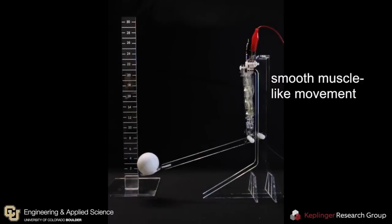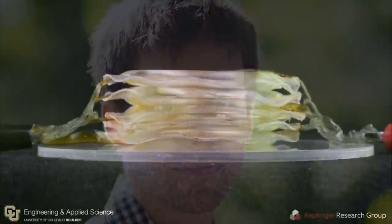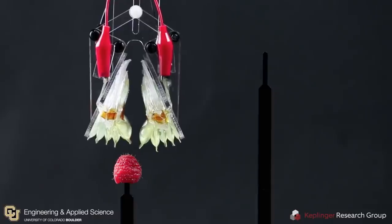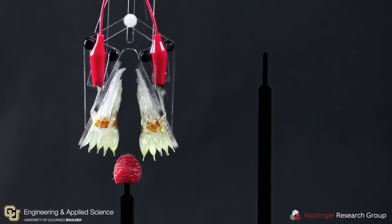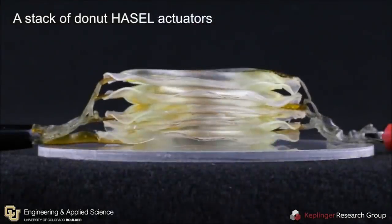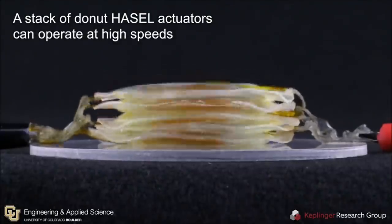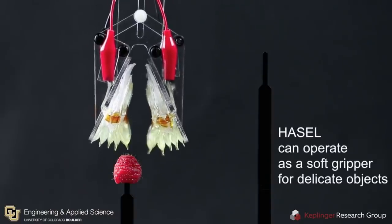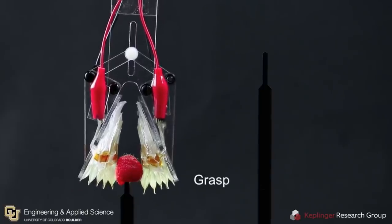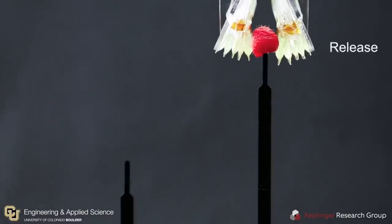Assistant professor and fellow of the material science and engineering program, Christoph Keplinger, says: HAZEL actuators synergize the strength of soft fluidic and soft electrostatic actuators, and thus combine versatility and performance like no other artificial muscle before. Just like biological muscles, HAZEL actuators can produce the adaptability of an octopus arm, the speed of a hummingbird, and the strength of an elephant. What might be the most incredible part is that the devices are made out of low-cost material and can be made for just 10 cents.